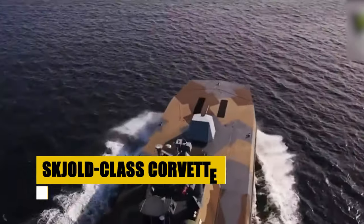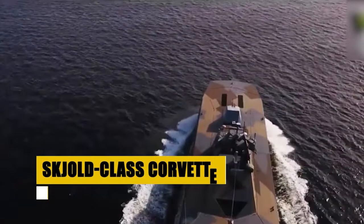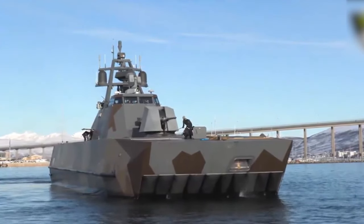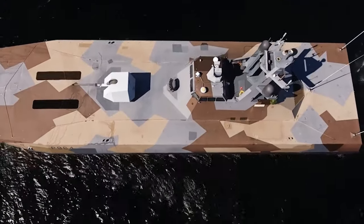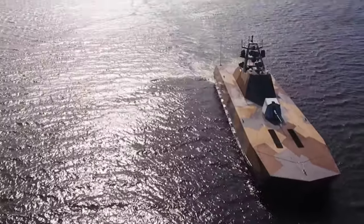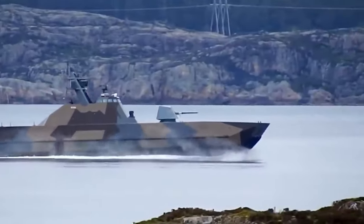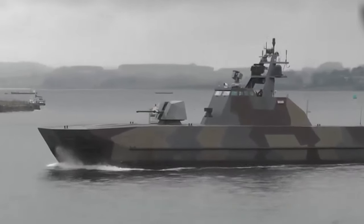Behold the Skjold-class corvette, a testament to Norwegian naval innovation. These coastal corvettes are the epitome of speed and stealth, capable of exceeding 55 knots, making them among the fastest warships in the world. Designed with a unique air-cushioned catamaran hull, they offer unparalleled stability and efficiency in littoral combat operations. Armed with Kongsberg naval strike missiles and a versatile 76-millimeter cannon, the Skjold-class represents the cutting edge of naval warfare, where speed, agility, and stealth converge to dominate the littoral battle space.